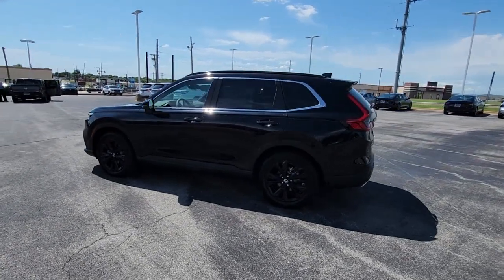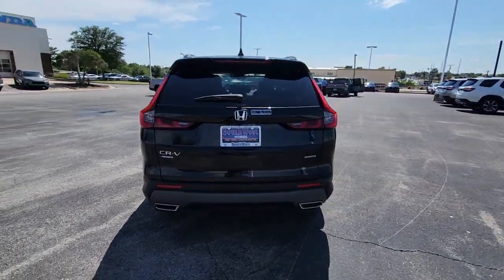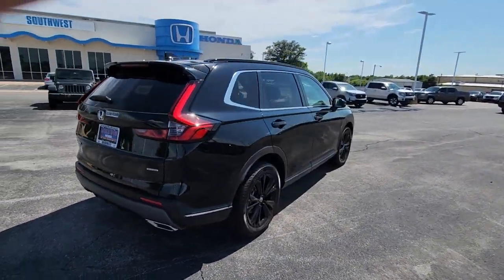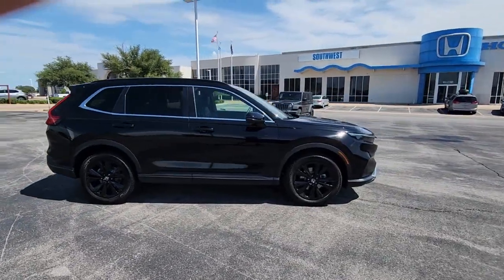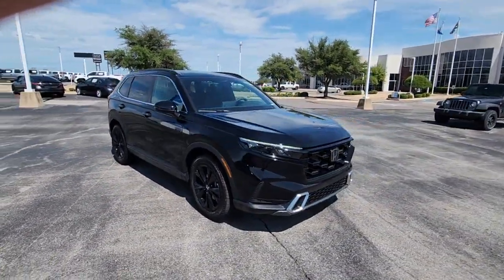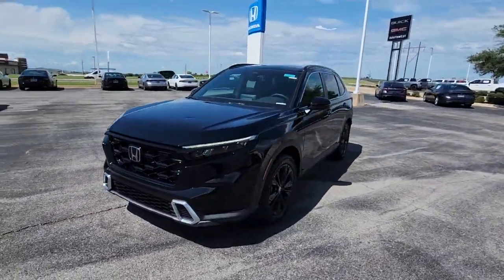Looking for your dream car? It could be the 2023 Honda CR-V. Take a closer look at this stylish and up-for-anything CR-V. Its innovative design, premium feel, all-weather capability, and advanced safety and connectivity technology sets the standard for small SUVs and crossovers.